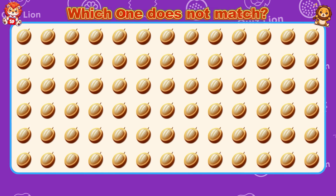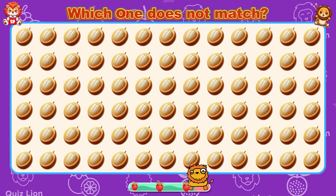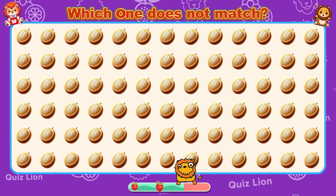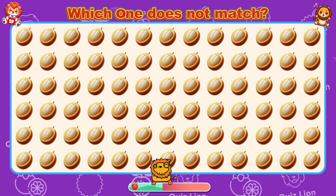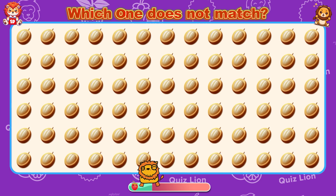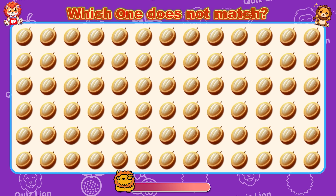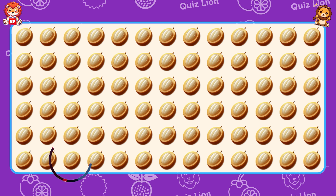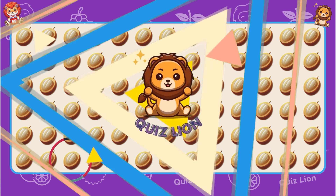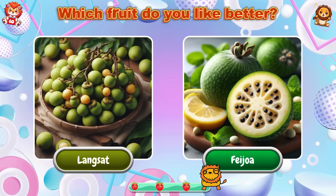Which one does not match? You always turn challenges into opportunities. Which fruit do you like better — Langsad or Feijoa? Please comment on the video.